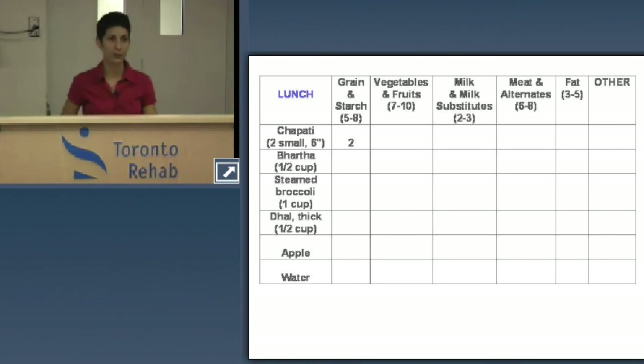Half a cup of thick dal — a lentil-based dish — counts as one serving of starch because of the starch in legumes, and also one serving of protein. Account for the fat used in preparation as one teaspoon of oil. One apple is one serving of fruit. Water counts as Other. For snack, one cup of fat-free yogurt counts as one serving under the milk group.